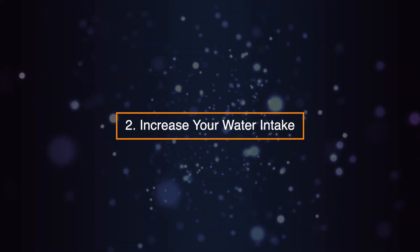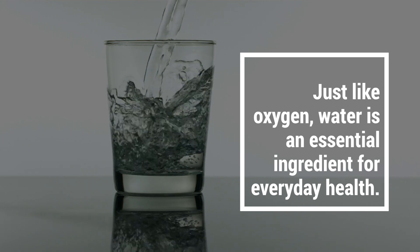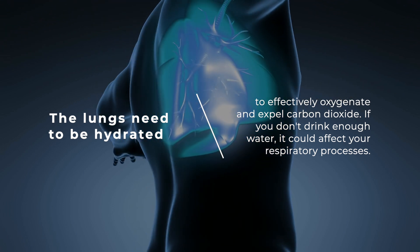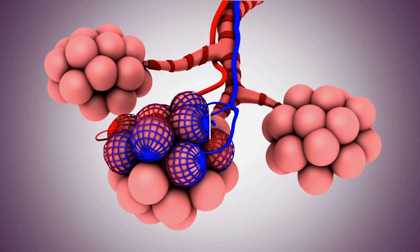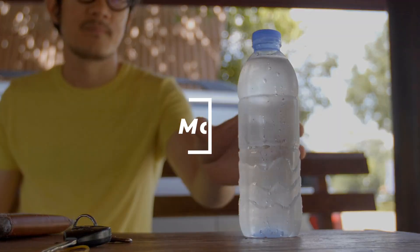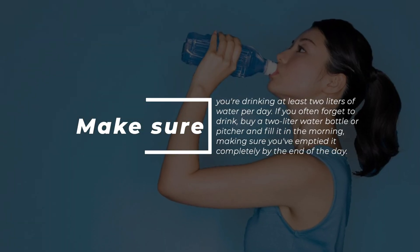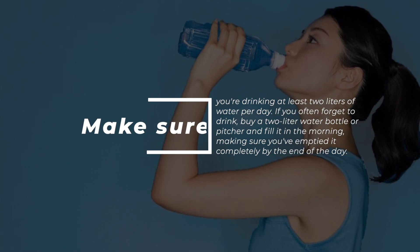Two: increase your water intake. Just like oxygen, water is an essential ingredient for everyday health. The lungs need to be hydrated to effectively oxygenate and expel carbon dioxide. If you don't drink enough water, it could affect your respiratory processes. The amount of water we drink can have an impact on our overall oxygen levels. Make sure you're drinking at least two liters of water per day. If you often forget to drink, buy a two-liter water bottle or pitcher and fill it in the morning, making sure you've emptied it completely by the end of the day.